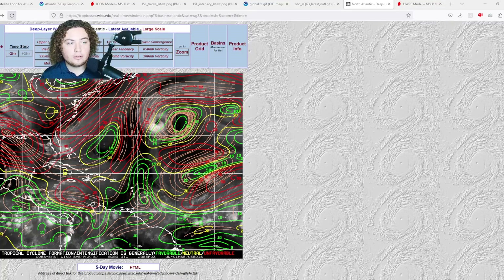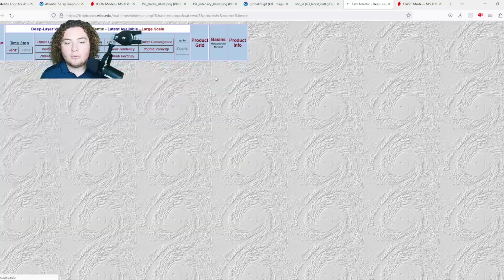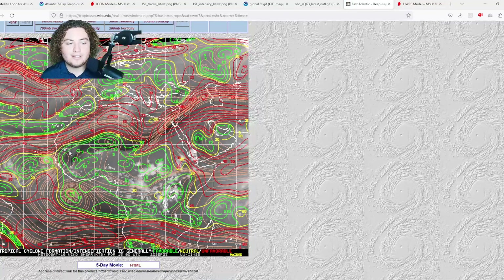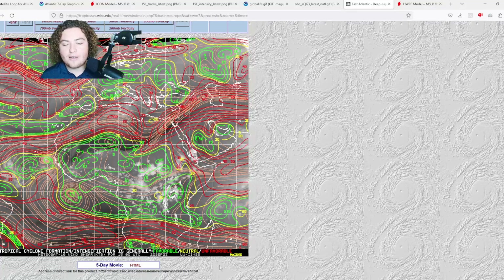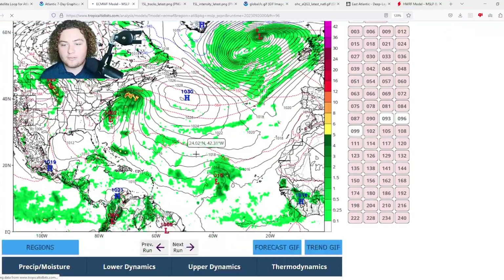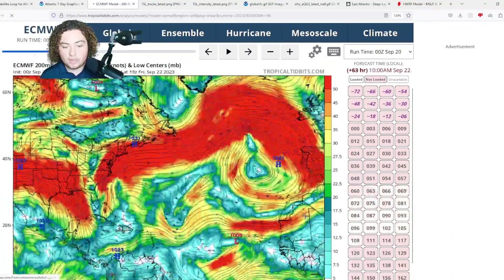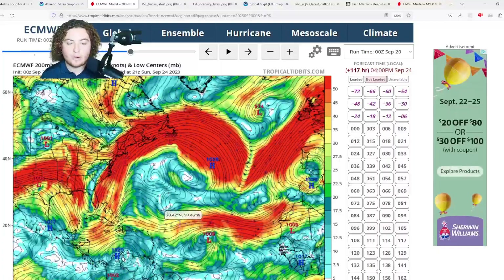Looking at wind shear: based on the latest forecast, shear in the main development region isn't the best right now if this were happening today, but it's expected to fluctuate as time goes on — including shear in the Caribbean. What we do need to pay attention to is the eastern Atlantic environment: the system is currently in a relatively low shear pocket, which is something we definitely need to watch closely. Based on the shear forecast, shear in this part of the MDR does decrease considerably by the time the system gets to that longitude.